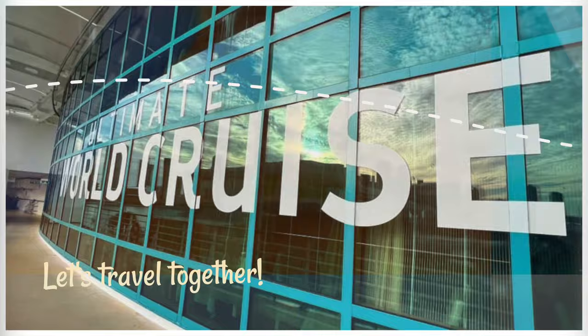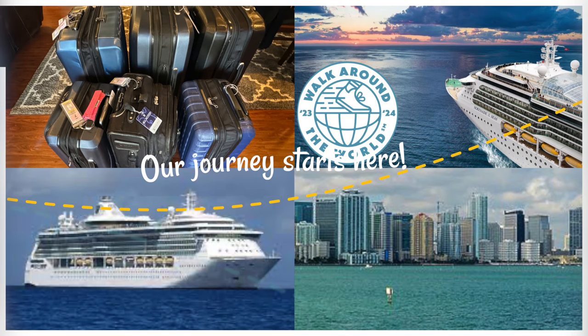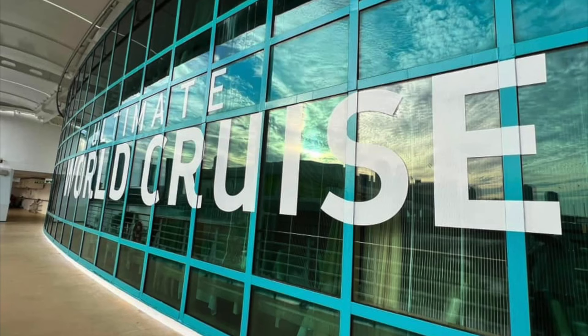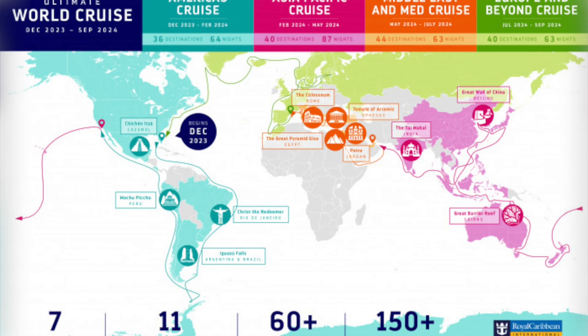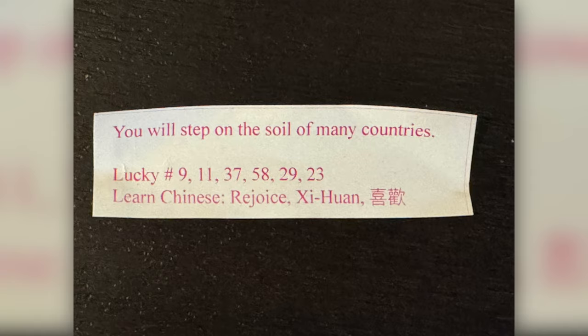Hello, everyone. We are on the brink of an amazing nine-month journey around the globe on Royal Caribbean's Serenade of the Seas. Yep, you heard that right — 274 nights of oceanic bliss. We will see all seven continents, 60-plus countries, and 11 wonders of the world.